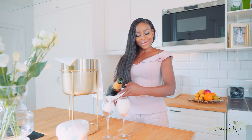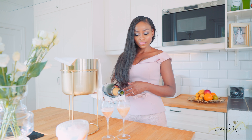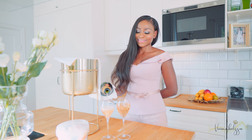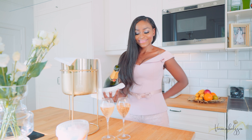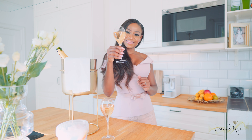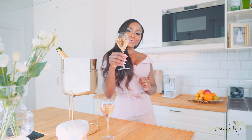And then we're done. Cheers! I wish you a happy weekend — cheers!